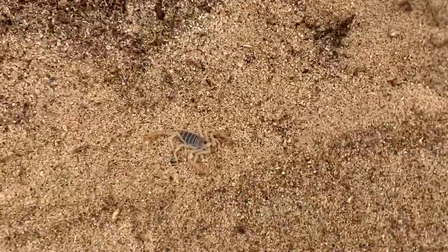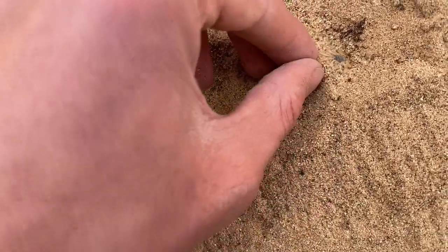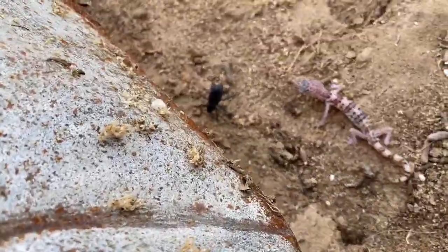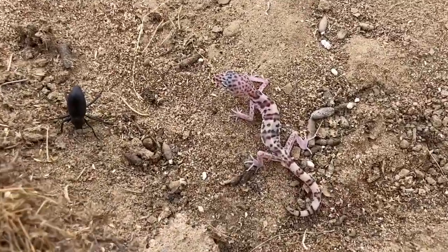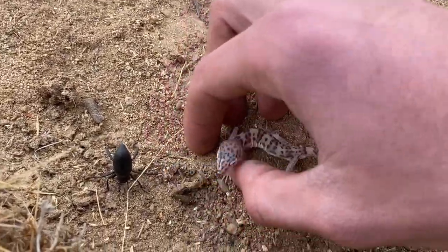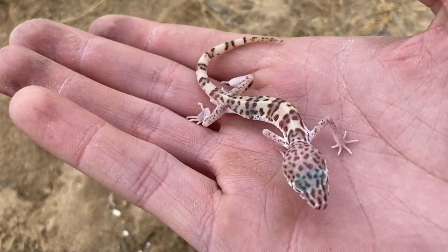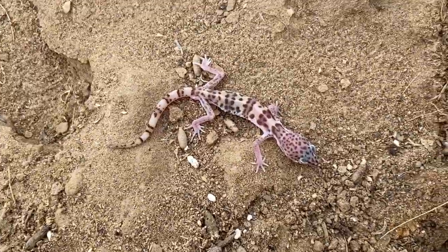Oh, another little dune scorpion. This gecko seems to be a bit thin though, may not be doing so well. Yeah, a bit malnourished, that's for sure — hopefully that changes and he starts to eat more.